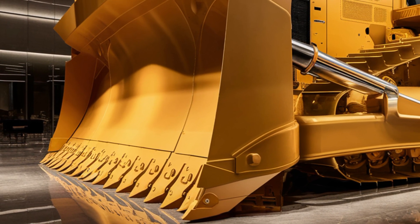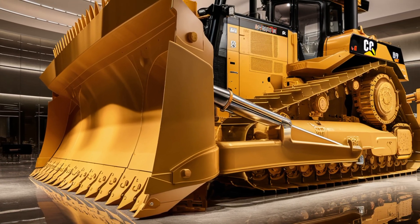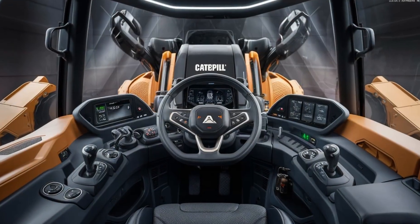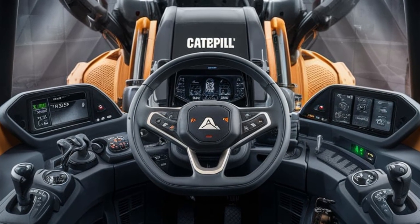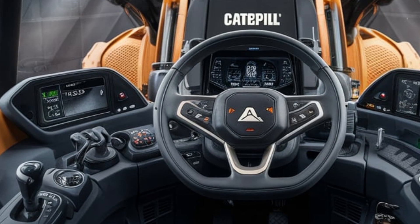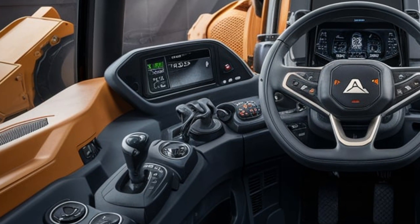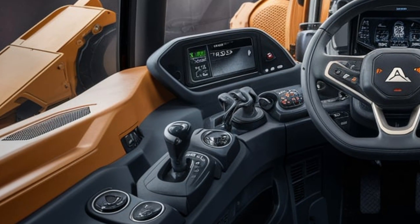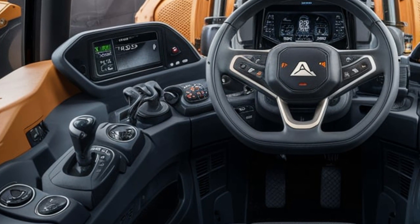Moving inside, Caterpillar has paid special attention to operator comfort. The cabin is larger, quieter, and more insulated from noise and vibration, making long hours on site less tiring. The seating is fully adjustable with suspension support and intuitive controls placed within easy reach. A high-definition touchscreen display keeps operators informed of performance stats, fuel usage, and machine health.